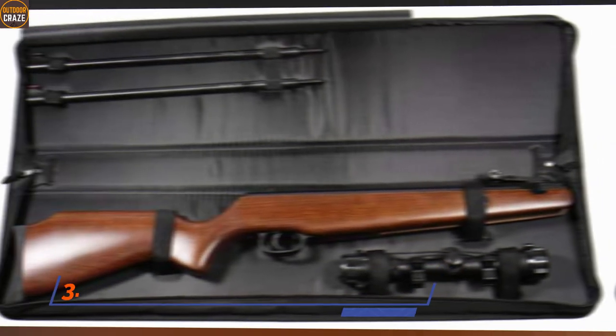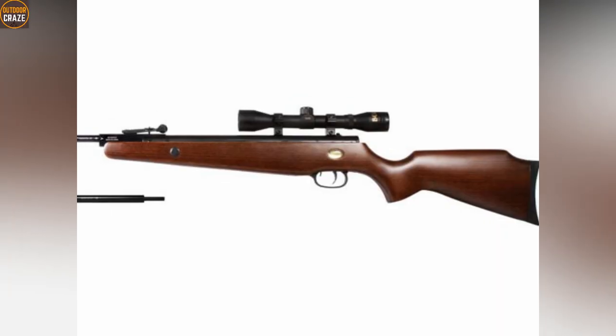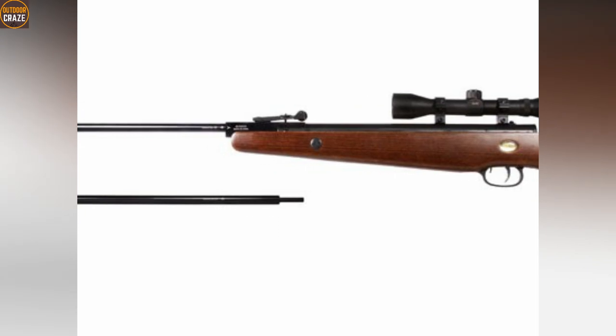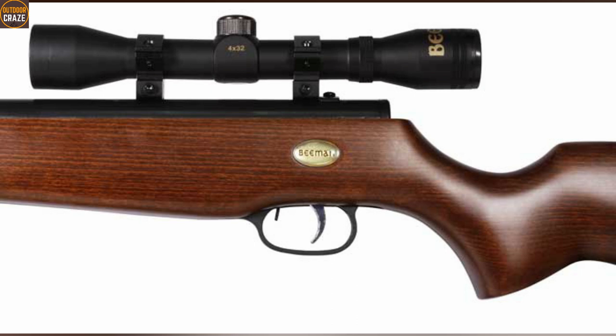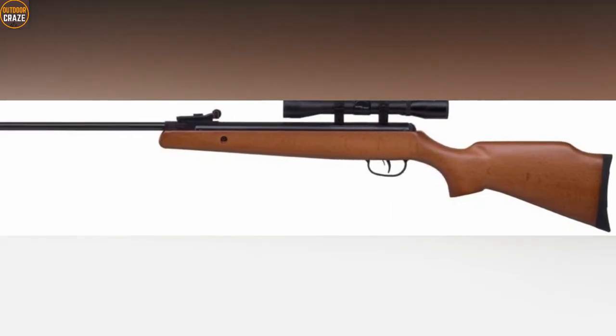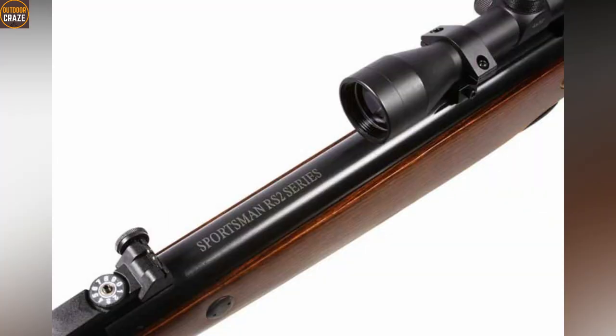Number 3: Beeman RS-2 Air Rifle .177 Caliber. Beeman RS-2 is a beautiful yet powerful air rifle that groups nicely when shot at 40 yards or thereabouts. You may see some significant barrel drop, but once you correct it through a compensation mount, you can get positive outcomes. Beeman RS-2 is hard-hitting, giving targets no chance to resist the impact. The gun fires at 1000 fps, which is significant. It offers red optic front and green fiber optic rear sights that complement the 4x32 scope.